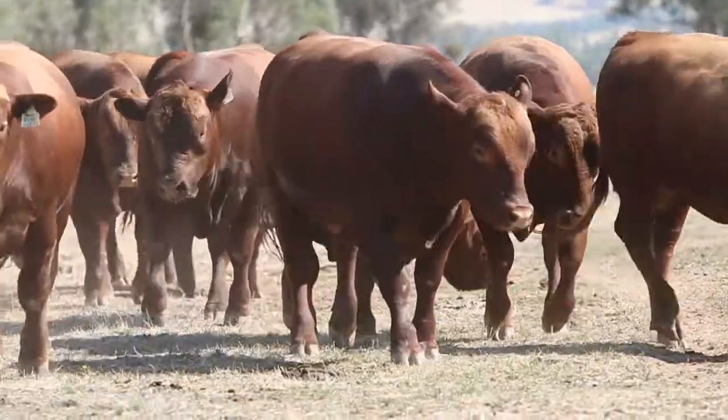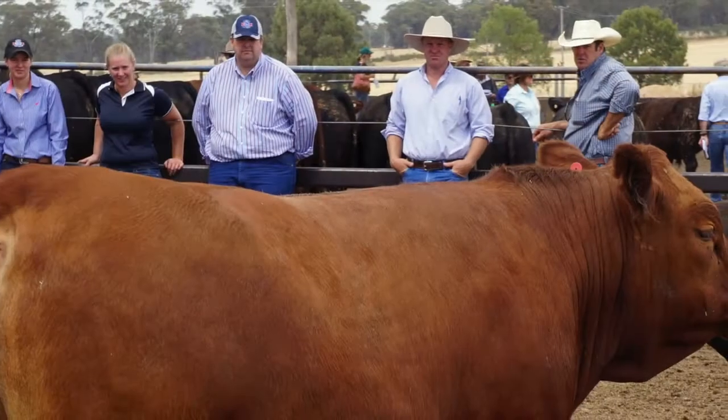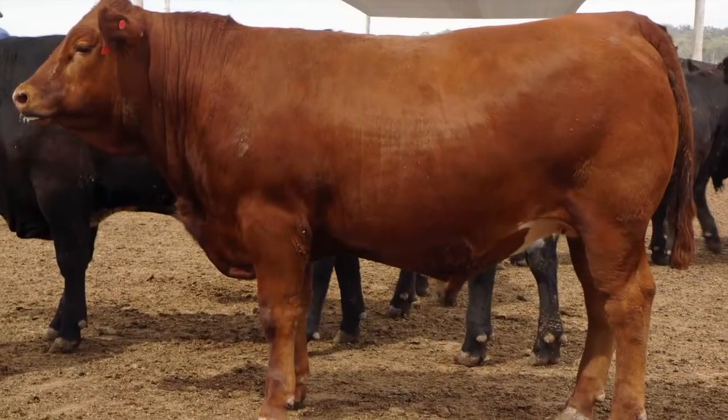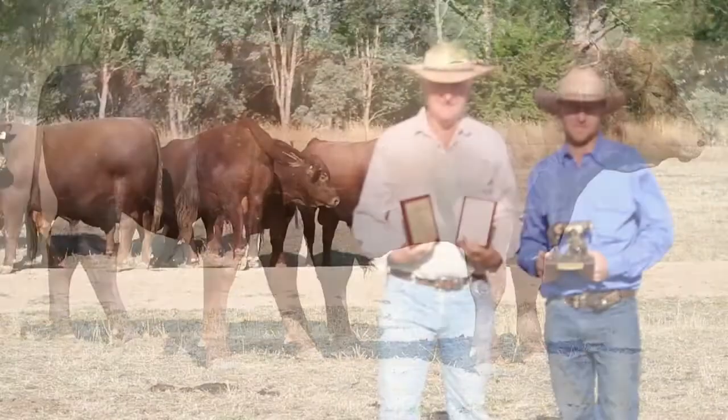We had success at the Beast Spectacular feedlot trial. It's the largest steer trial in the country with over 600 steers tested. It was a simple trial — all steers that tested entered together at a similar weight, fed together, then hung up on the rail and analysed. It's a simple trial to compare different bloodlines on a level playing field.